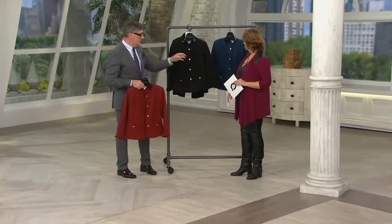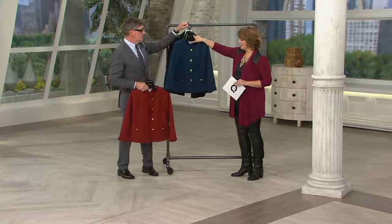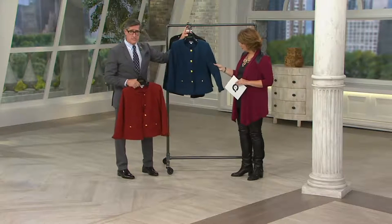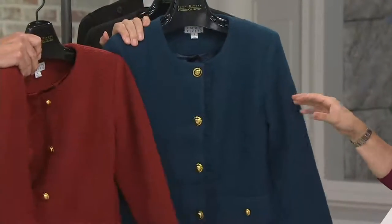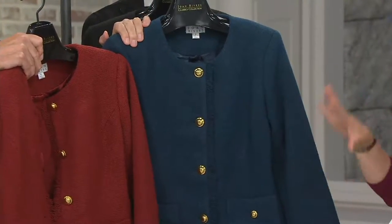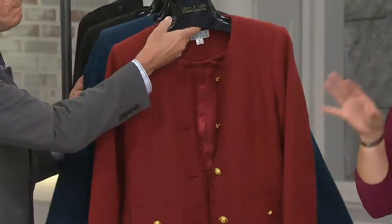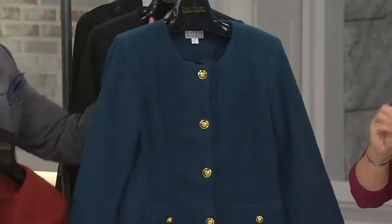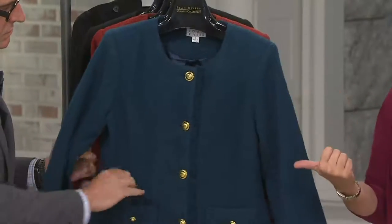I can't get over this blue — it is just a knockout. It doesn't get much prettier, and it may be a color you don't have in your assortment. Both of these colors are quite different for us, and perfect for fall. This is that one piece. When we started the show I said you're going to find things that can really update your existing wardrobe to make it feel like fall — this jacket is one of them.